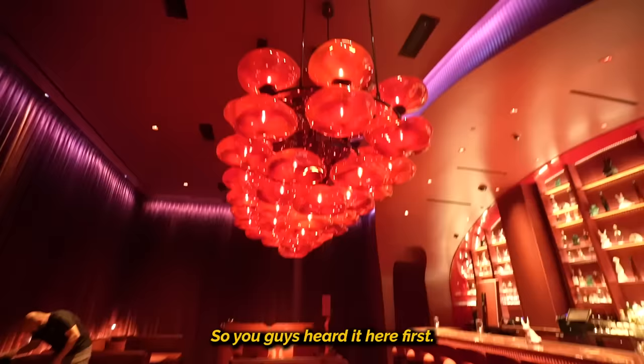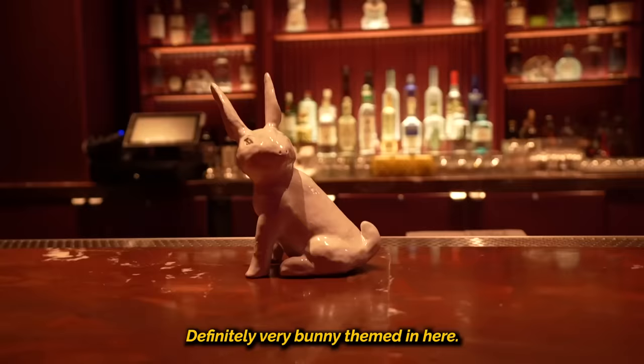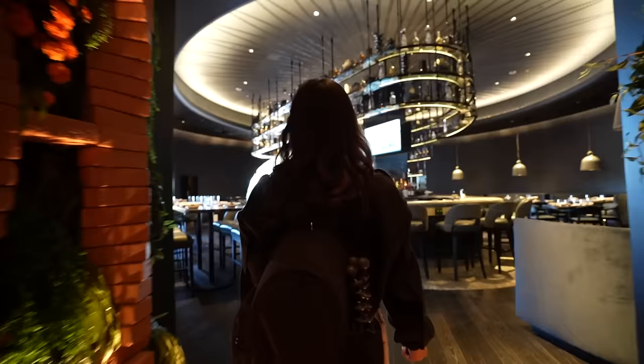That's a mural! You guys heard it here first — there is a speakeasy here. Definitely very bunny-themed in here, and I love the chandelier. Everything is so red. This is so private in here. That was a very nice speakeasy. They said Tuesday to Saturday they're open at 6 p.m., and they have a vinyl DJ. How awesome is that?